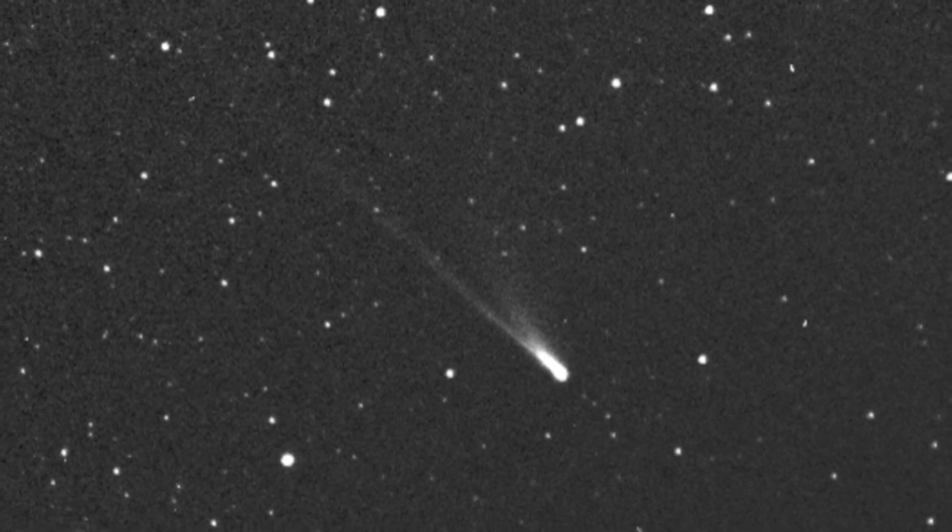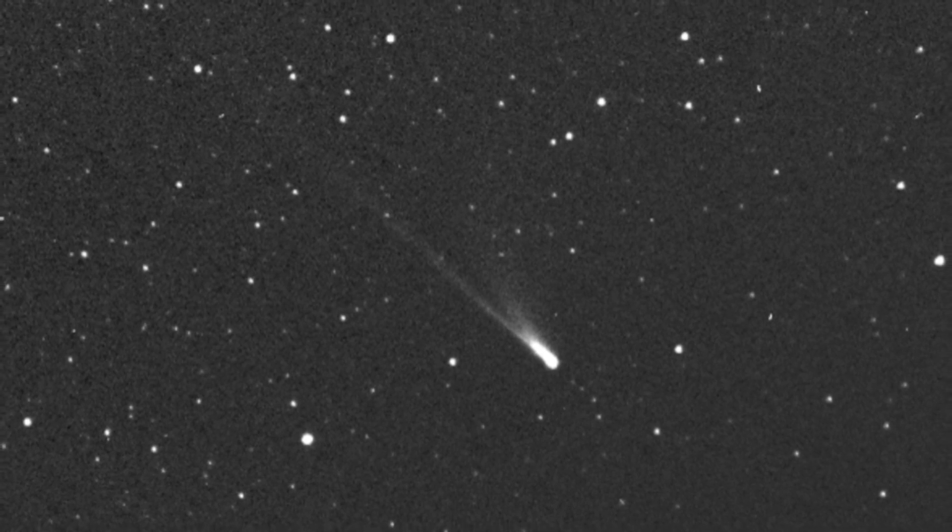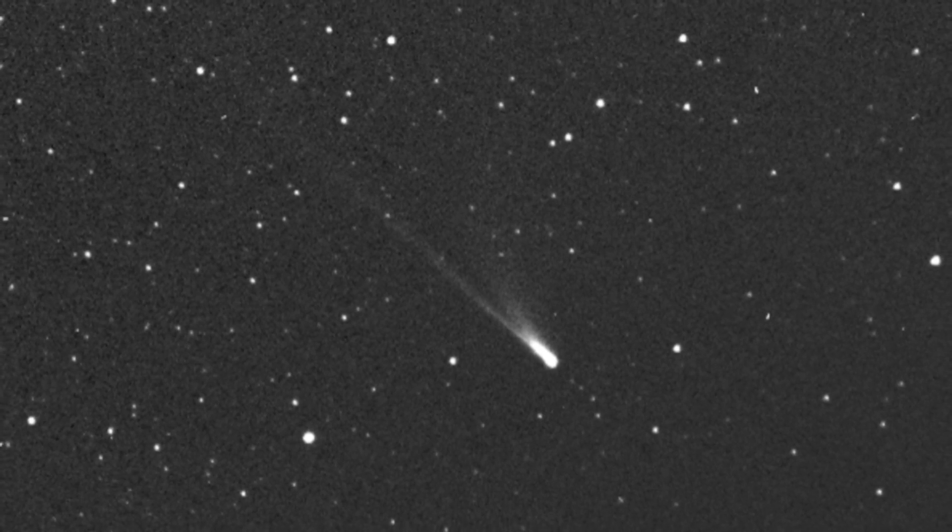Modern astronomy is giving us unprecedented views of the asteroids, comets, and other small bodies that litter our cosmic home. These planetary leftovers offer clues to our creation and potential destruction.